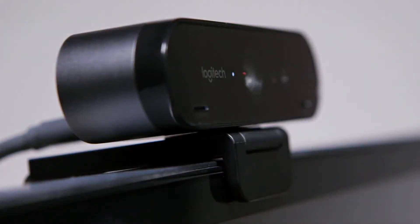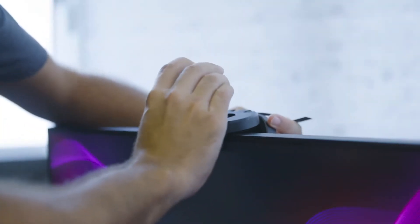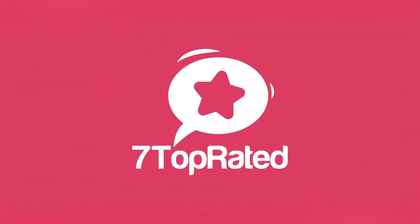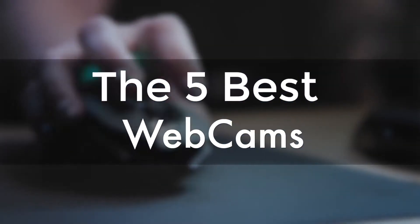Are you wondering what's the best webcam for this year? If so, stay tuned, because by the end of this short video, you'll know exactly which one to choose. Hey guys, it's 7 Top Rated, and in today's video, we're going to check out the 5 best webcams.